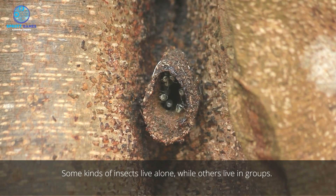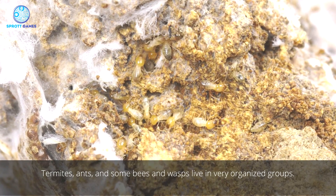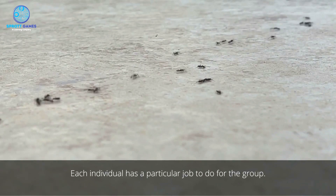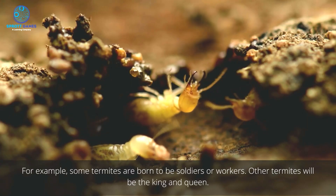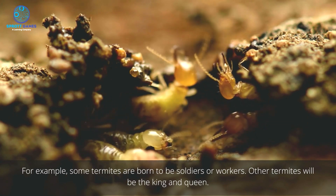Some kinds of insects live alone, while others live in groups. Termites, ants, and some bees and wasps live in very organized groups. Each individual has a particular job to do for the group. For example, some termites are born to be soldiers or workers, while other termites will be the king and queen.